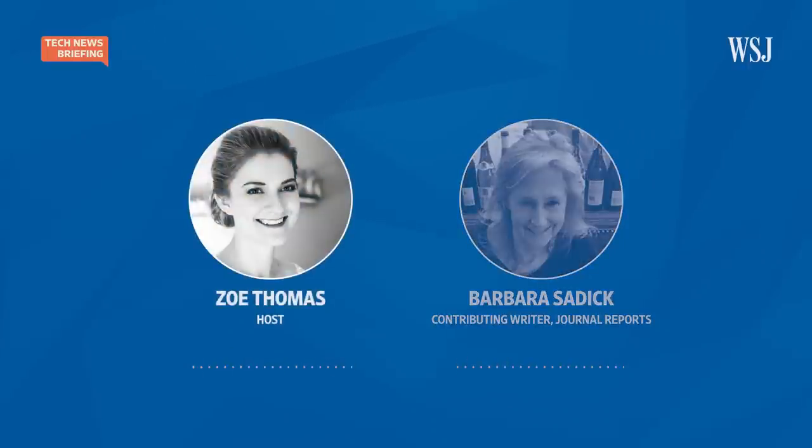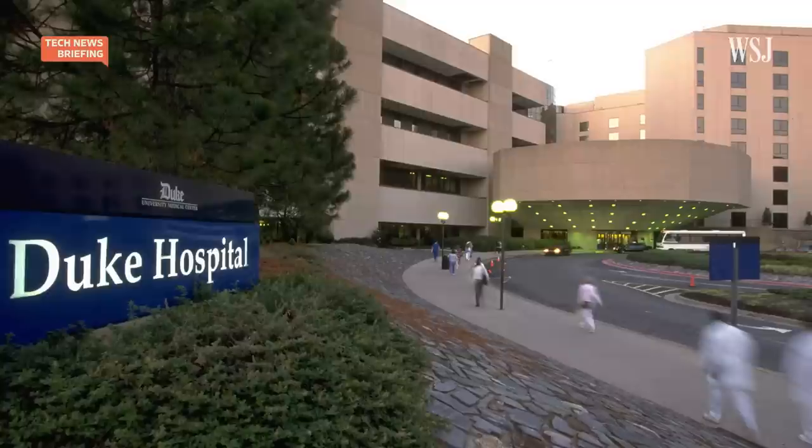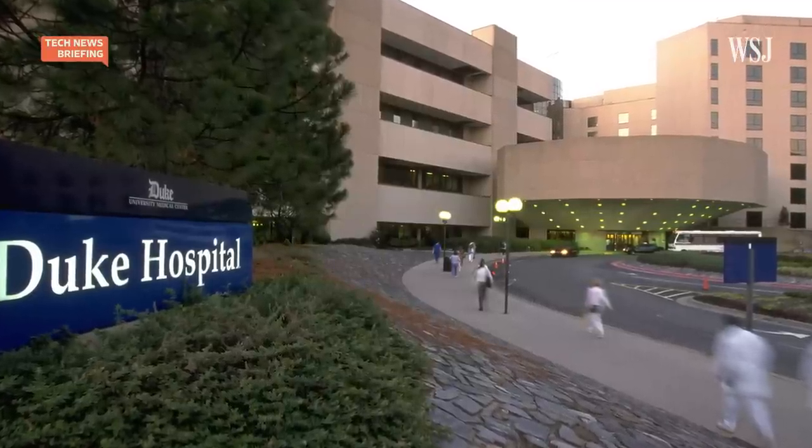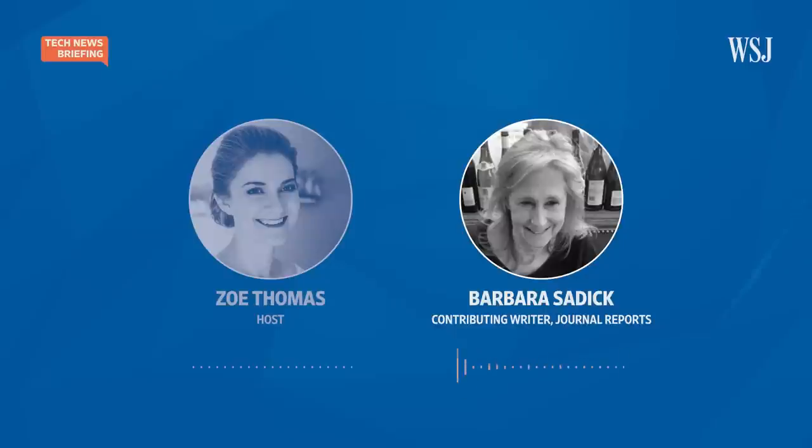From the hospitals that are testing it out, for example, at Duke University Medical Center, there are a couple of black boxes, and they found that specimens taken from patients when they are undergoing an operation don't have an efficient system of getting to the proper labs for analysis. And so they've been working on streamlining that.